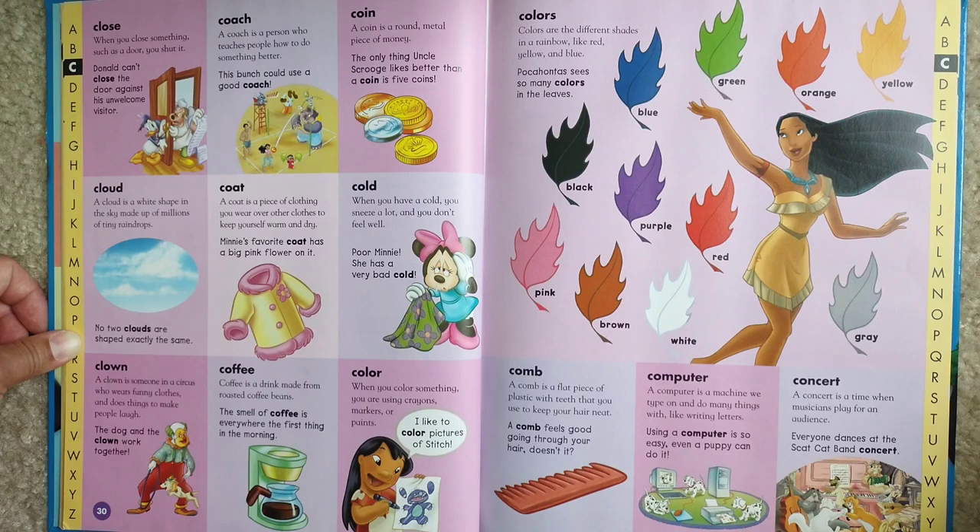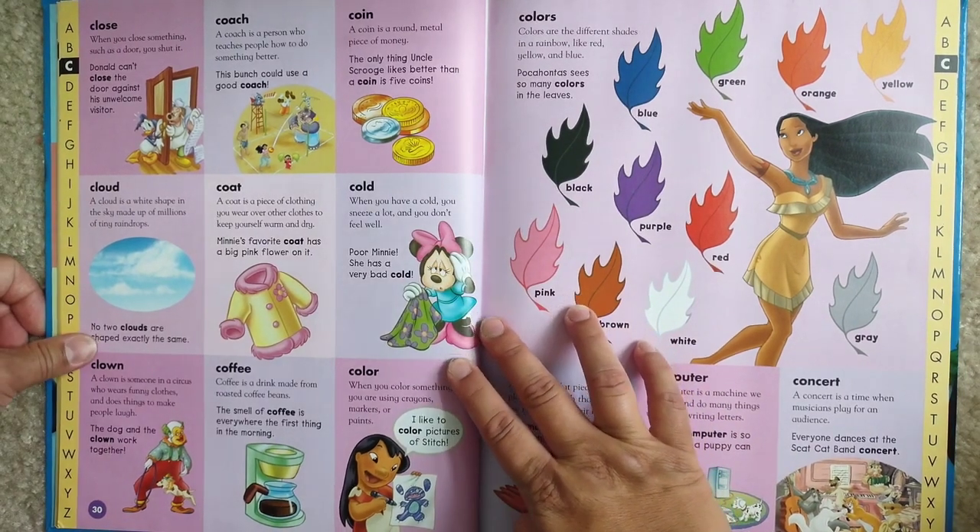Color. When you color something, you are using crayons, markers, or paints. I like to color pictures of Stitch.